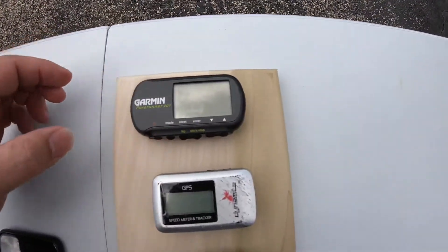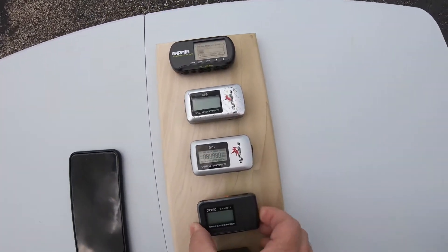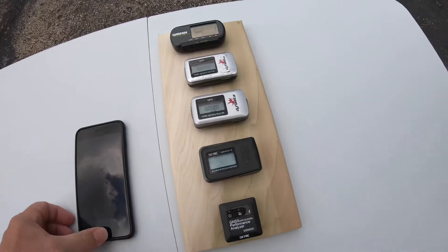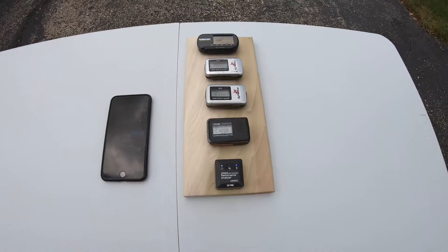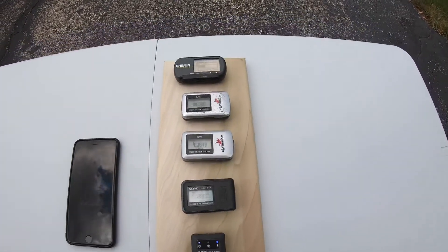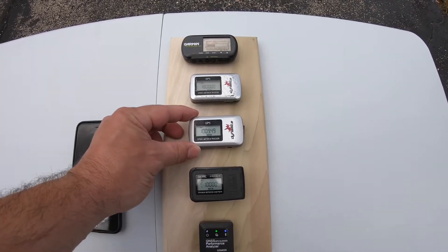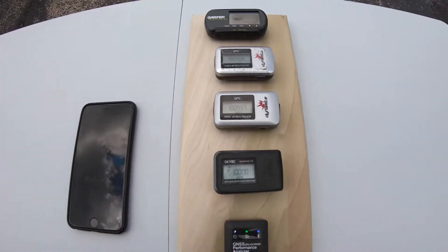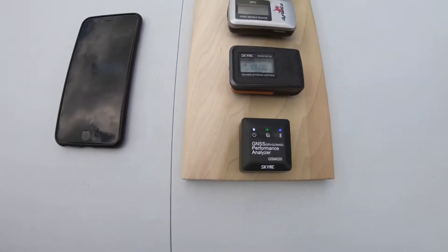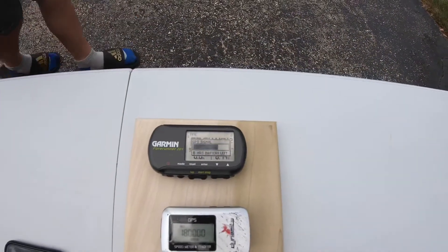We'll start with the Garmin and see how fast it takes to get a signal. Now the Dynamites already have signal — this newest Dynamite already has signal, it's not blinking. The other one is still blinking, so it's not quite there yet. The sky RC already has 12 satellites — that thing is super fast, and it was the last one we turned on.